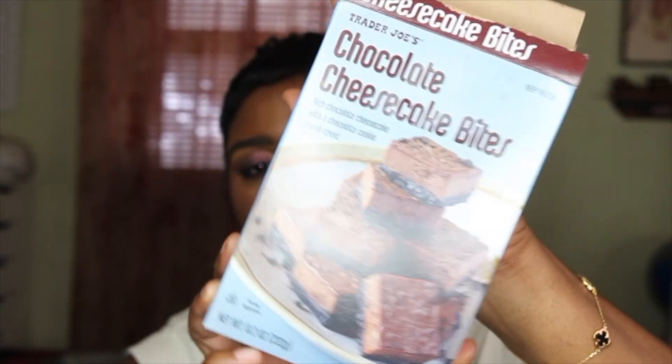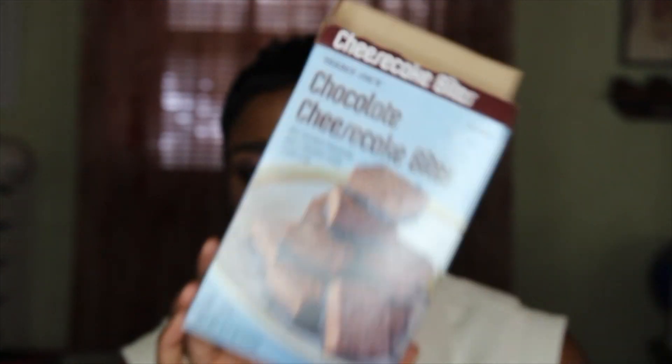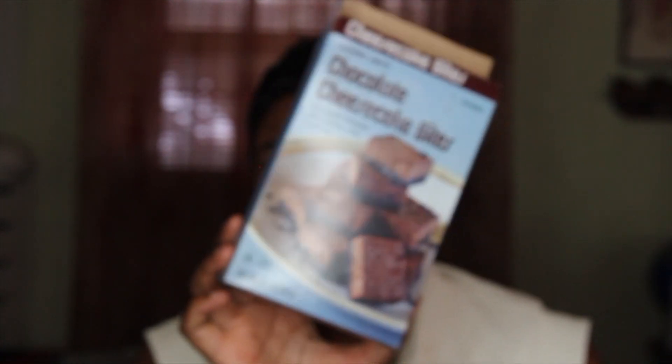Another bag of the Miss Vicky's spicy dill chips — I could go for this today. Something else that has become a favorite of mine is from Trader Joe's: the chocolate cheesecake bites. I think this is like the perfect little snack — they're small but so good. I've been going through a few boxes of these and the next time I go to Trader Joe's I'm going to pick up another box.